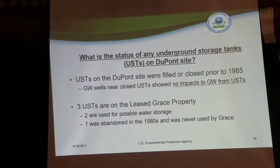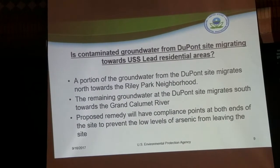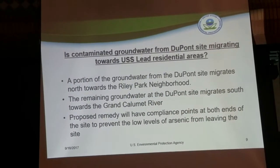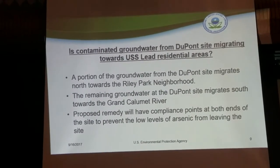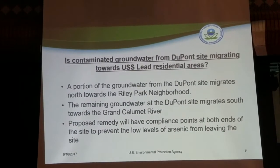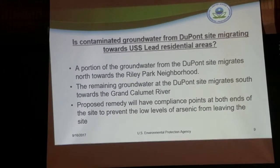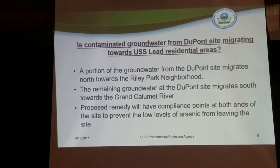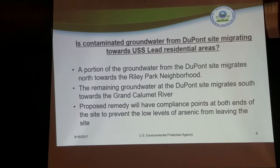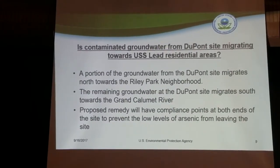A question was raised about whether there is a perched plume in the soil above the groundwater that needs remediation. We don't think there is a perched plume per se. We do have contamination in the soils that contributes as an ongoing source to the arsenic we're seeing in the groundwater. As part of the proposed remedy, we will specifically deal with that — addressing the soils and any ongoing contamination they may be contributing to the groundwater.